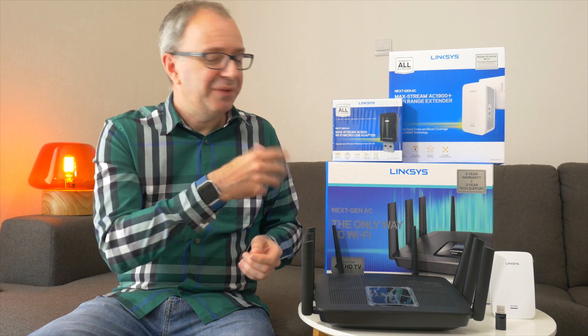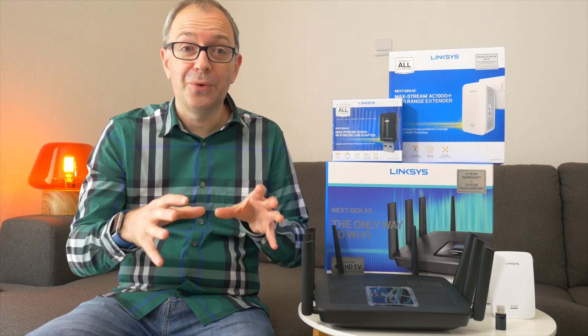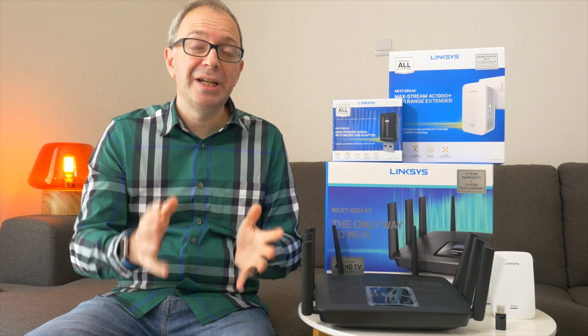Anyway, that's it for this video. Let me know what you think of these products in the comments section below, and also drop me some comments about your current internet service provider - do they provide a good service? Is the equipment they installed as default when you signed up satisfactory, or have you done some upgrades yourself? I'd be really interested to learn that from you. Thanks very much for watching - if you enjoyed this video please do hit that like button, and I'll see you in another video very soon.